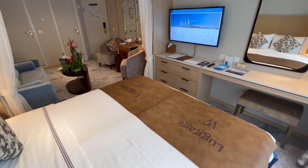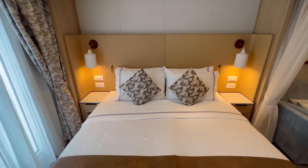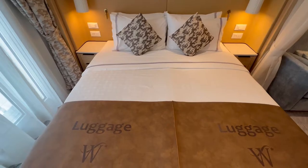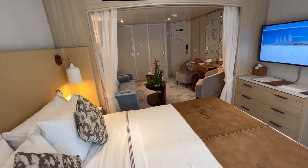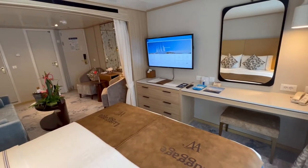Our queen-size bed was on the aft wall facing forward. On each side of the bed, there was a nightstand with three drawers, two outlets, and two USB outlets. Across from the bed, there was a TV, three more large drawers for storage, and the vanity and desk area.